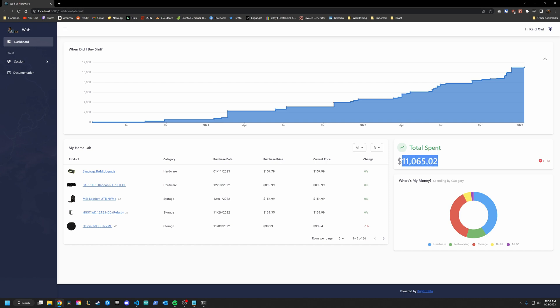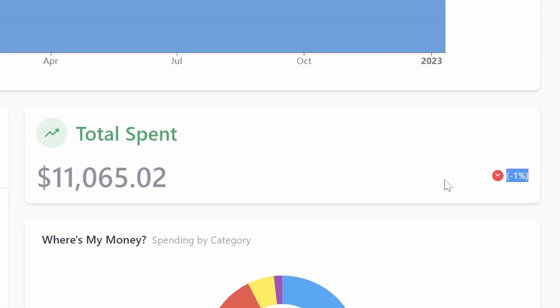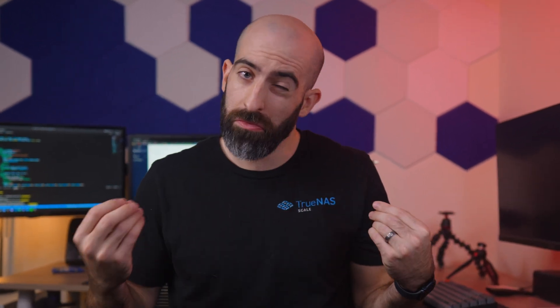Next to that, we can see a total amount spent along with an indicator of how much you've gained or lost over time. You can see that I'm sitting at negative 1%, which you've got to admit isn't bad at all. Now, is this super accurate? Under that, we have a nice visual of how much money was spent in each category. Overall, it looks like most of my money went into hardware — not surprising.